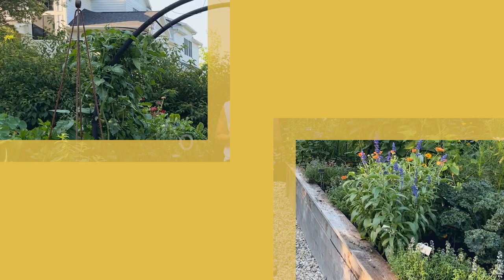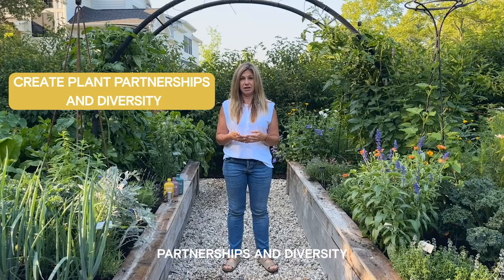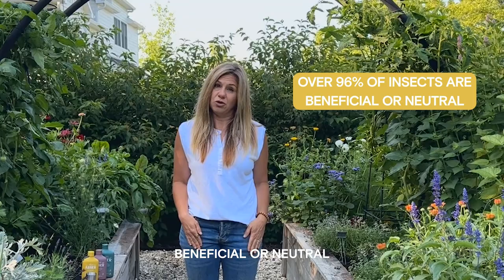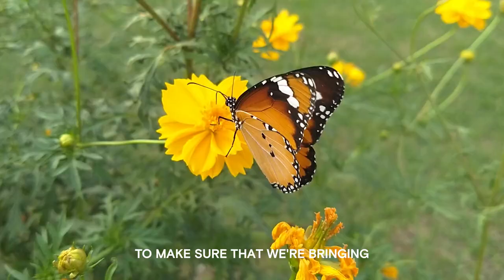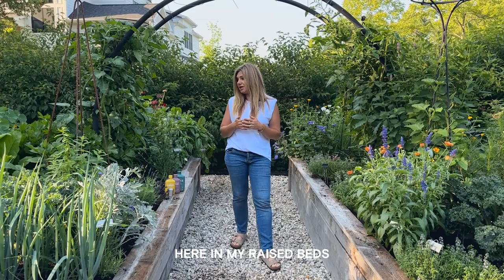One of the most beneficial ways to control or manage pests in the garden is to create plant partnerships and diversity. We forget that over 96% of pests or insects are either beneficial or neutral. One of the things I like to remember is that we want to create diversity and an ecosystem to bring in all the beneficials and pollinators so that mother nature is working with us.